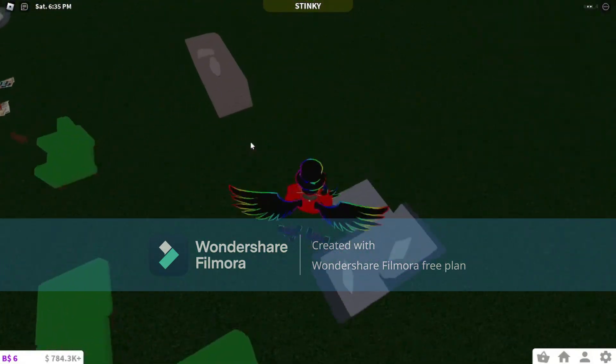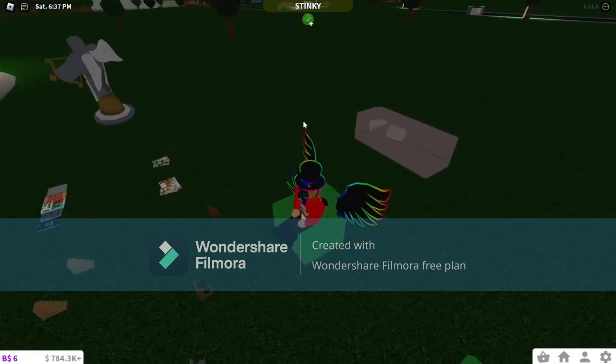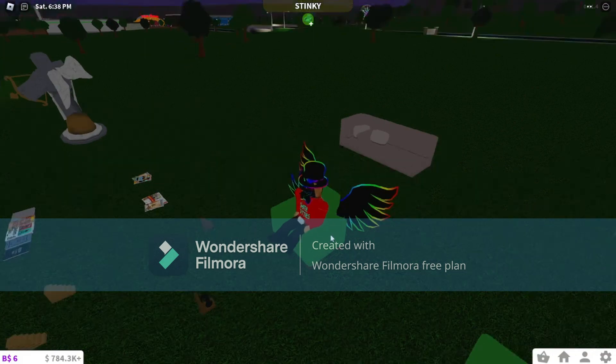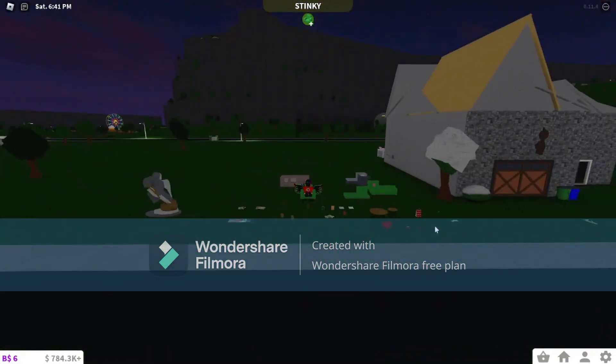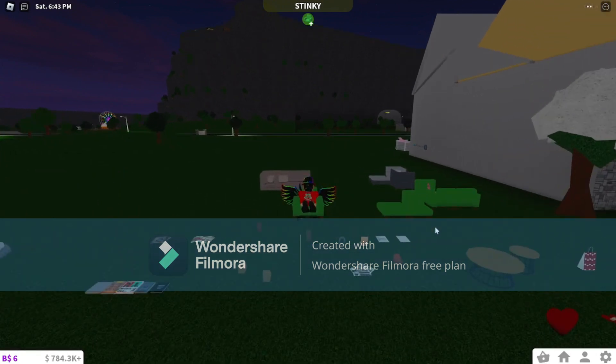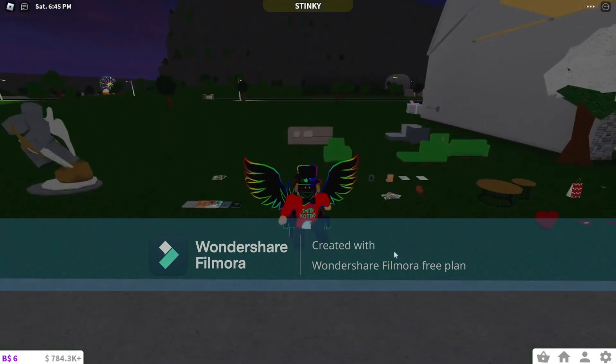This is the new furniture set - the one I'm most excited about. The reclining chair - holy cow, that's a cool little animation when it reclines!